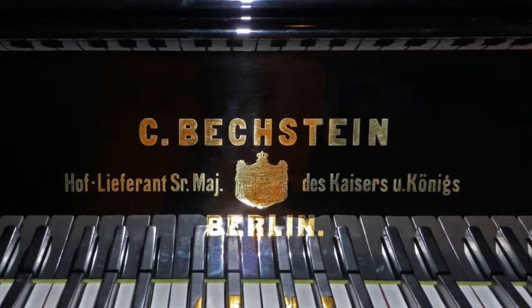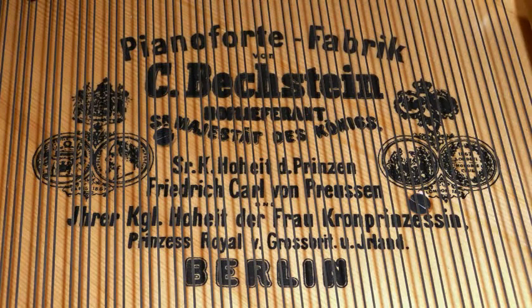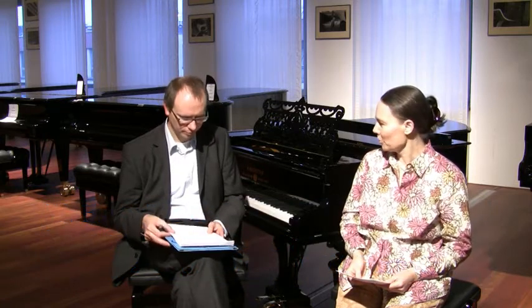The Flügel was delivered in 1999 to the family of Furtwängler. Whether it had been at Bechstein or somewhere else before being sold to the Furtwängler family, we did not know. It stayed in the house at the Tegernsee.